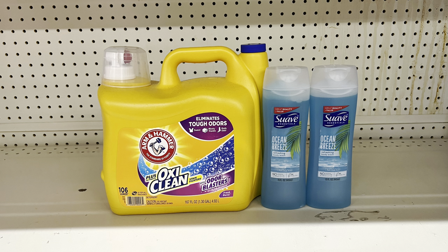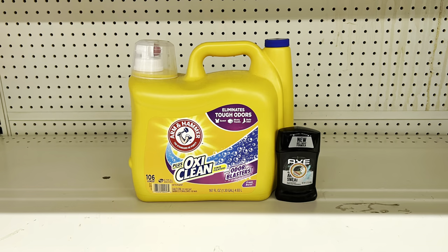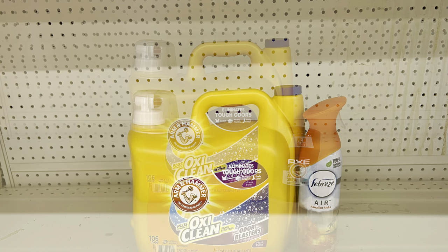Remember, you can substitute Suave men's body wash if you prefer. Or if you need deodorant, swap the Suave for Axe deodorant at $2.75 using the one-dollar digital. That brings you to $14.20, paying just $11.20 before tax. The one-dollar Axe digital also works for their body wash.